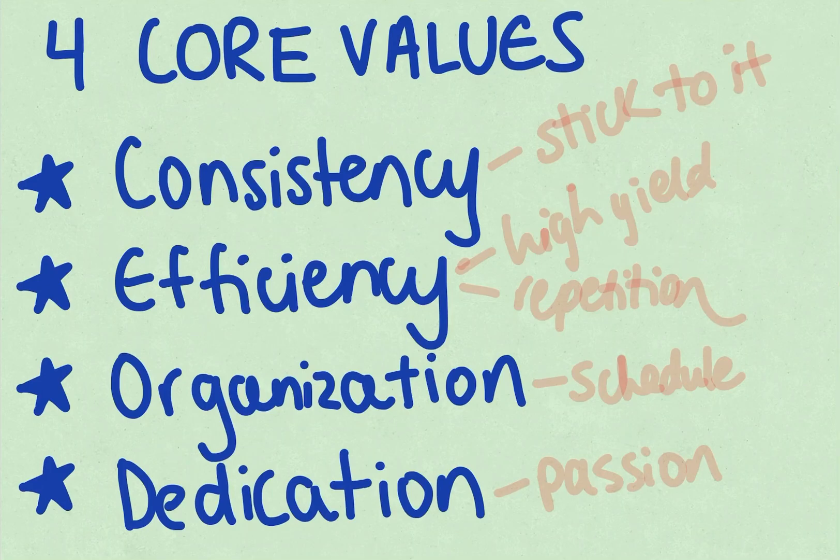Hi everyone, I hope you're doing well. Today I'd really like to talk about the four core values that are needed to succeed in medical school. The first one is consistency, and this means finding a schedule that works for you and sticking to it. Once you find that schedule, make sure you're consistent with it, and that'll really make the world of a difference. The second core value is efficiency,